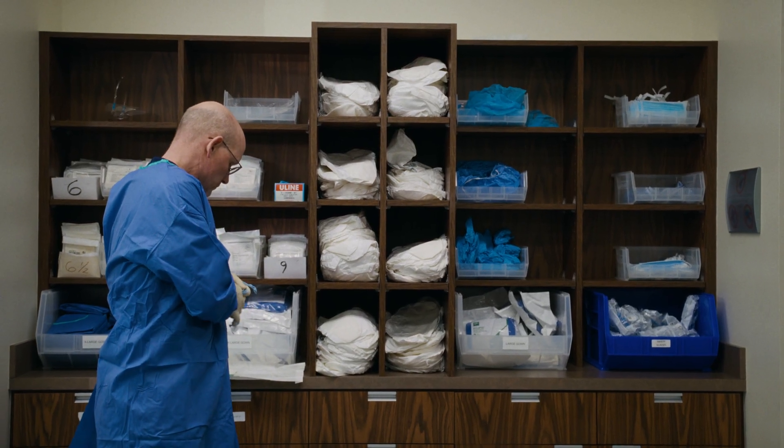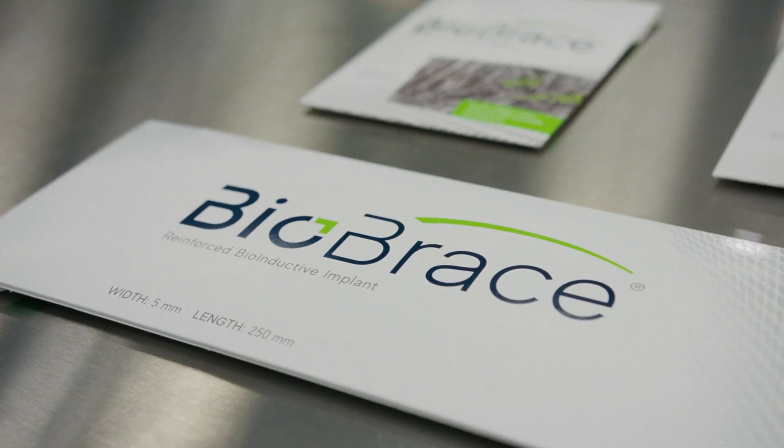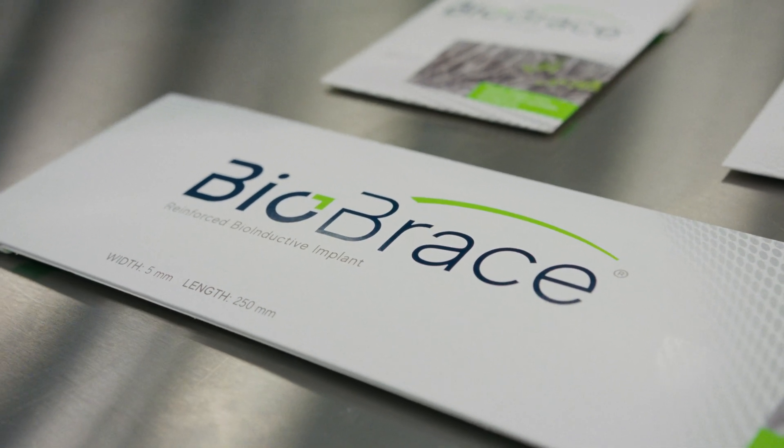Biobrace has been very easy to incorporate into my surgical workflow. It's off the shelf — open it up, it's right there, ready to go. I started using it for my MPFL reconstructions, and I've seen excellent results with my patients.